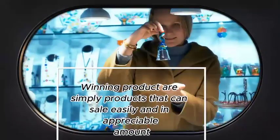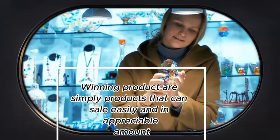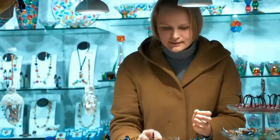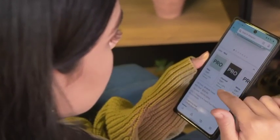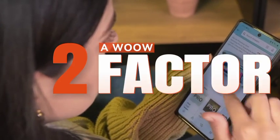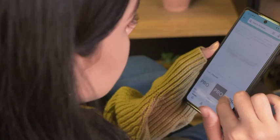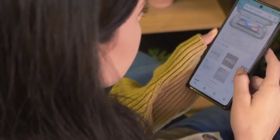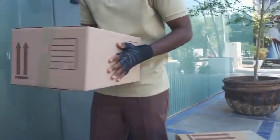Winning products are simply products that can sell easily in an appreciable amount, thereby earning you the money you desire. Such products should have: one, a need or a problem they solve; two, a wow factor; and three — which some people often neglect — they should be portable. Yes, the products must be relatively portable.